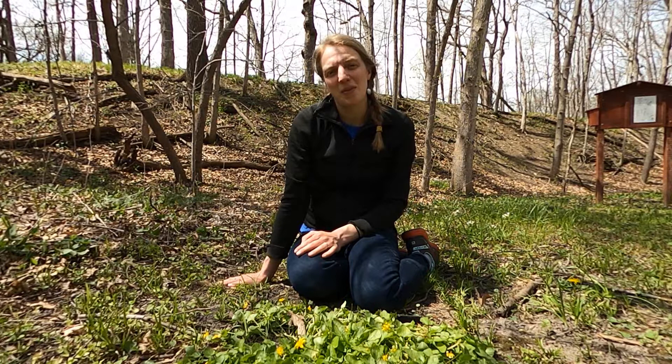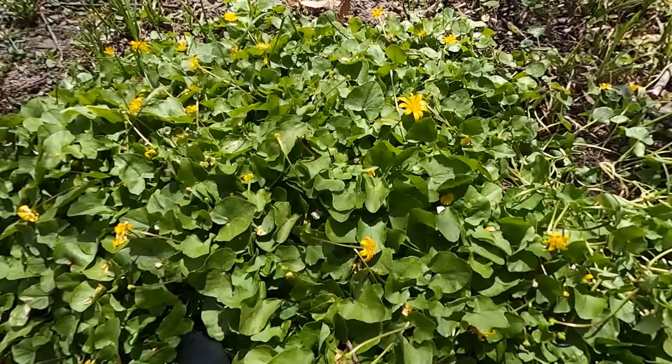So next time you're walking in a wet area in the spring, keep your eye out for Lesser Celandine, a prohibited invasive plant in Wisconsin.